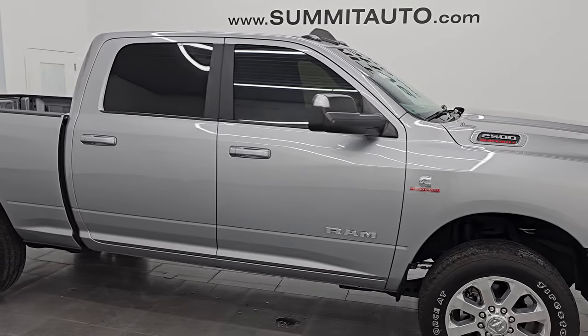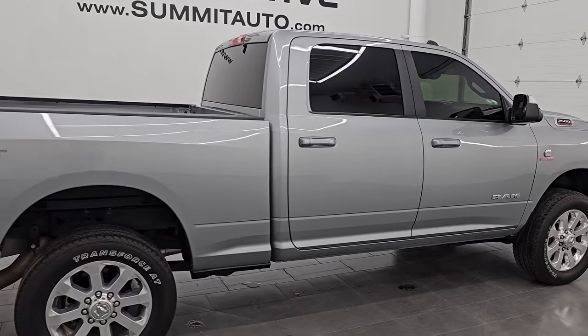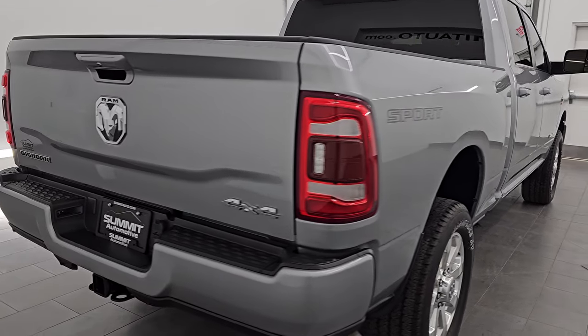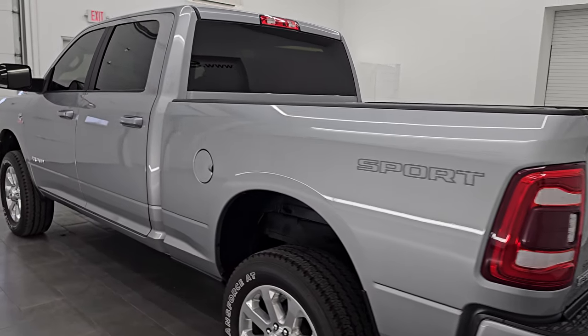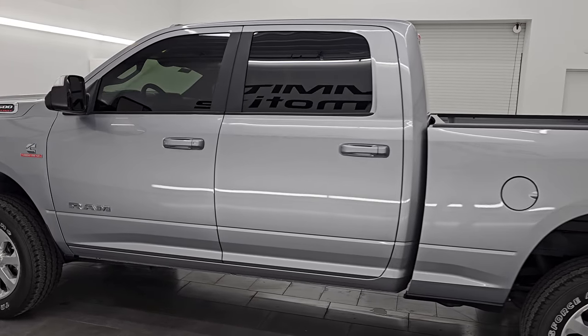Hey, this is Brett. Hope everybody's having a great day out there today. I am super excited to go over this ultra clean 2022 Ram 2500 Crew Cab Short Box Bighorn Level A Package with the Sport Appearance Package. This is stock number 14914Z. I'm here at Summit Automotive in Fond du Lac,